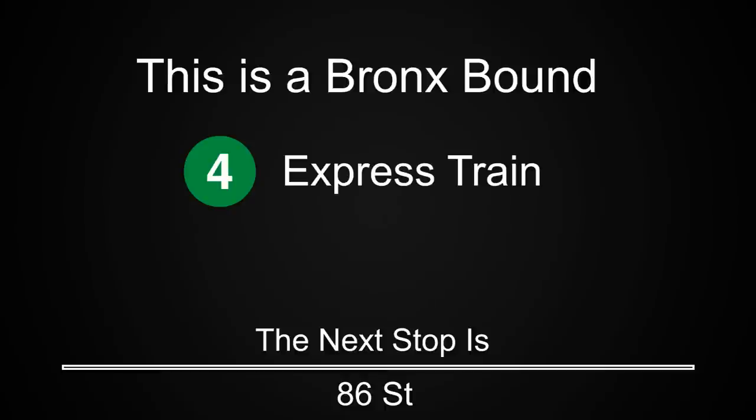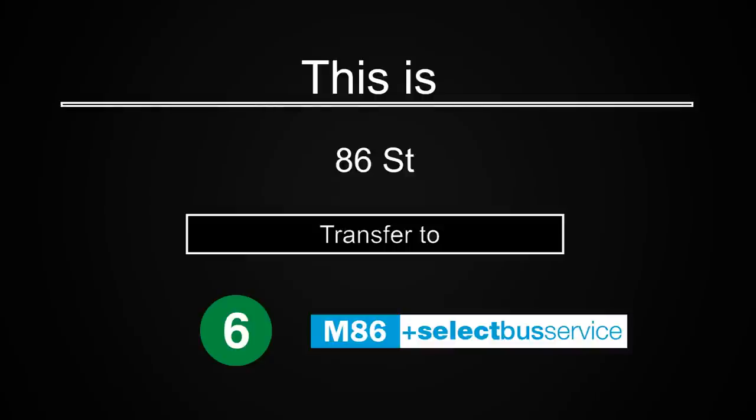This is a Bronx-bound 4 express train. The next stop is 86th Street. This is 86th Street. Transfer is available to the 6 train. Transfer to the M86 select bus service.